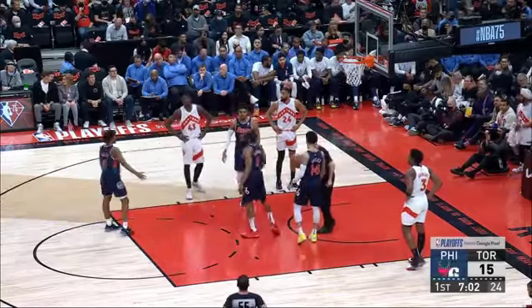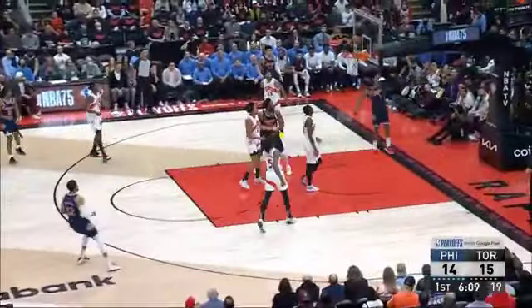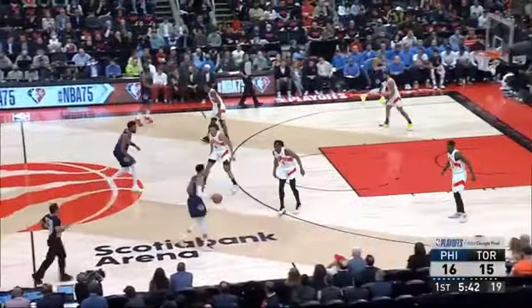Scotty Barnes with his first foul, third team foul. And the second free throw goes down. Toronto started 7 of 8, now they're 0 for their last 6.